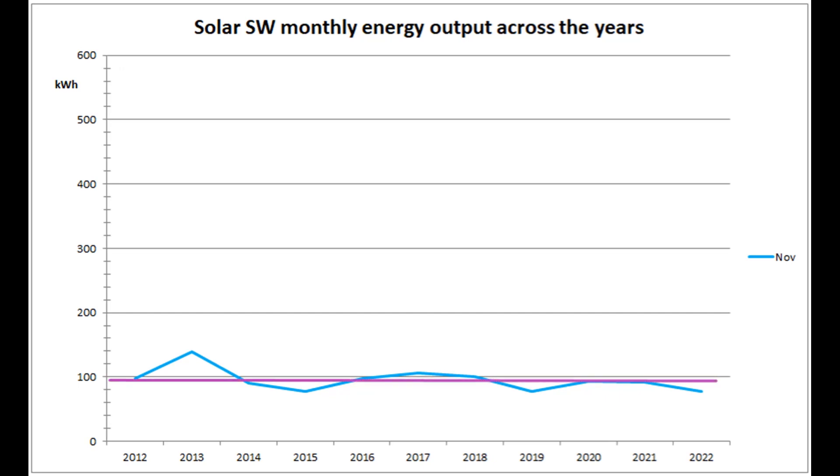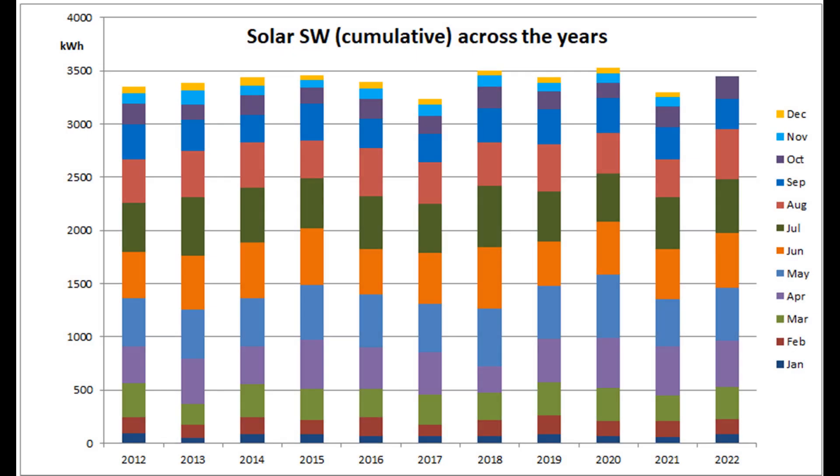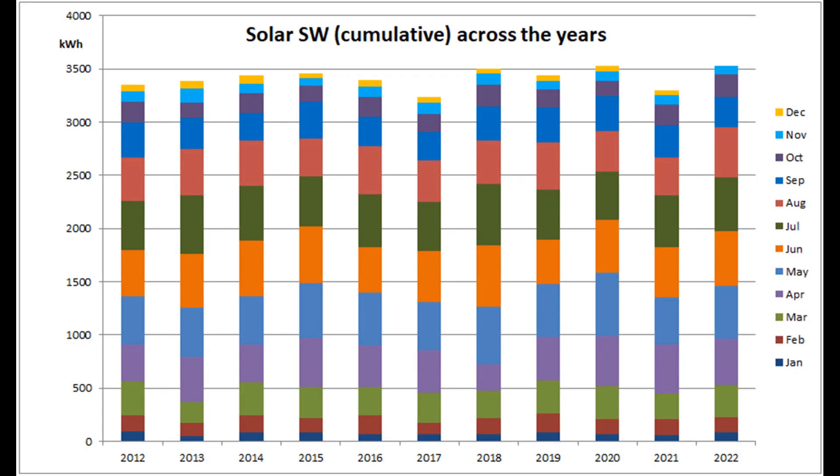77 units was well below November's arithmetic mean of 95.5 and the median is now 94 units. The cumulative year-to-date graph for the Southwest array shows that 2022 remains in first place out of the 11 years, with a total so far of 3528 units. With the small December yield still to come, that beats the full year production in every other year, so first place is now guaranteed.